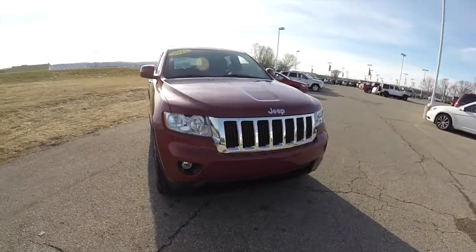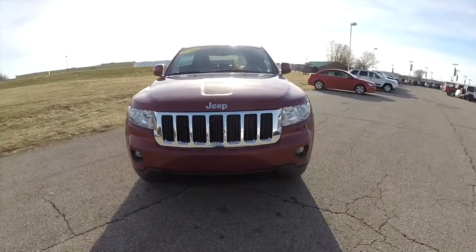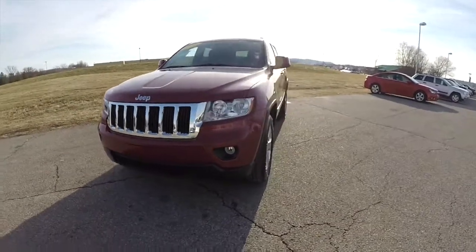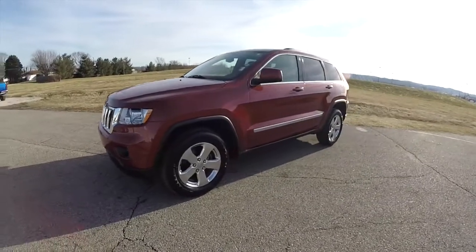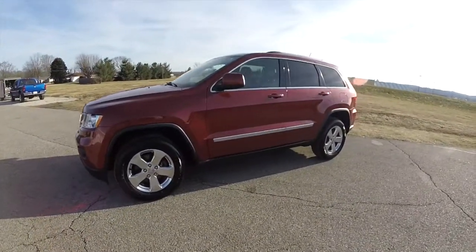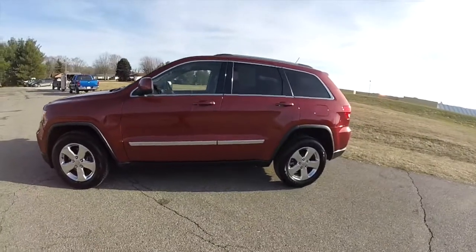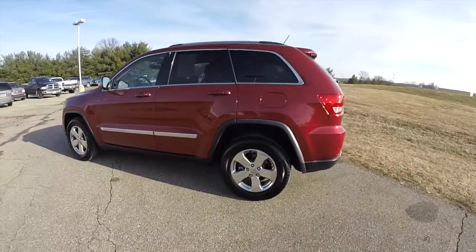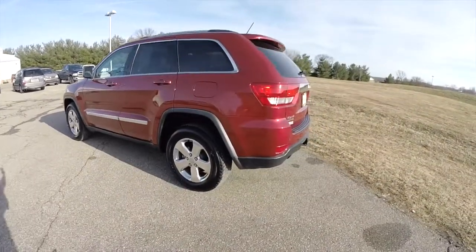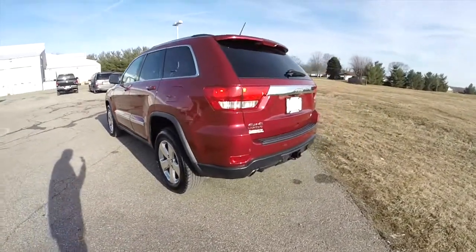Hello everyone. Today we're going to take a quick walk around look at this 2012 Jeep Grand Cherokee Laredo. This Grand Cherokee is in deep cherry red crystal pearl coat. It has a black premium leather interior. It is four wheel drive, powered by a 5.7 liter Hemi V8 engine with a six speed automatic transmission.